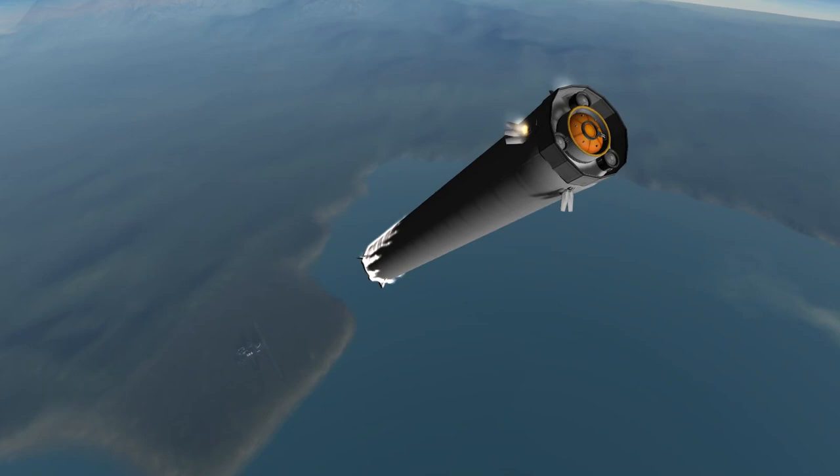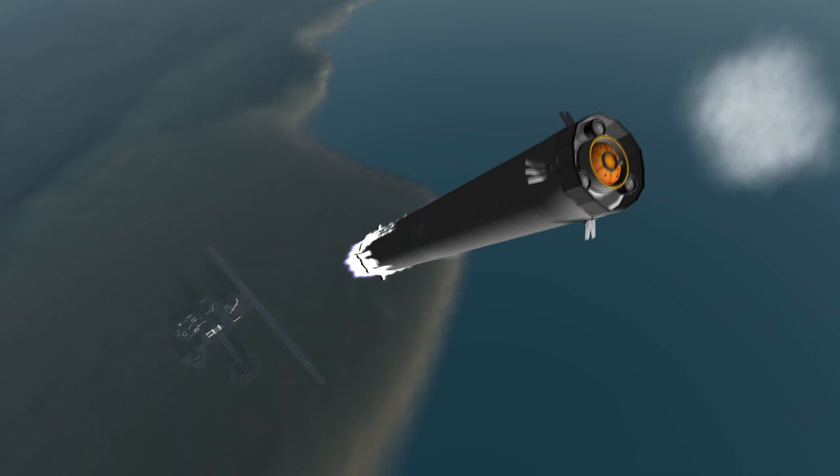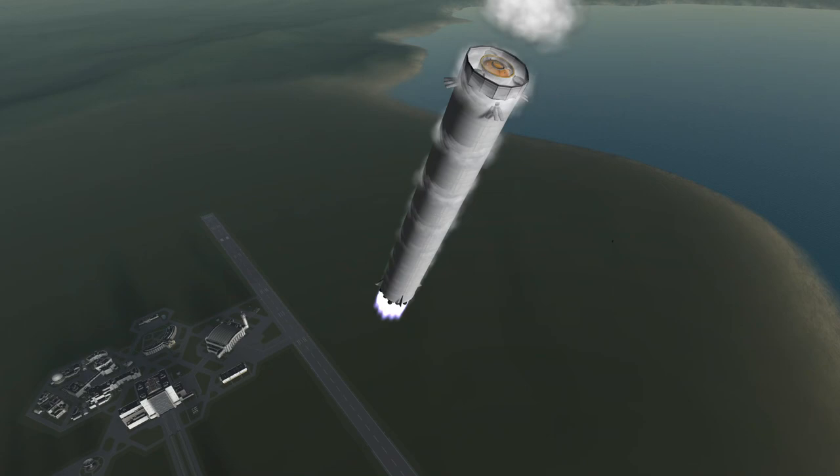If you remember last year's presentation, SpaceX showed us a vision of Earth-to-Earth transportation where one could travel from London to Hong Kong in 30 minutes using the BFR. Now, wouldn't it make sense to save fuel on the booster and not let it return to the point of origin, but let it land at another spaceport?